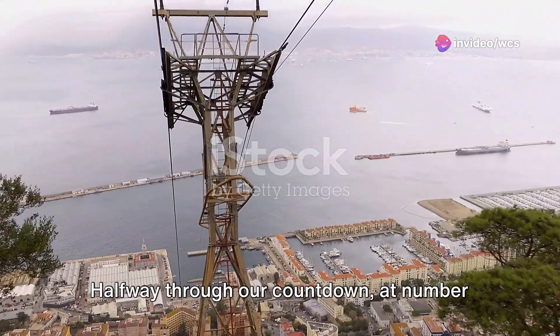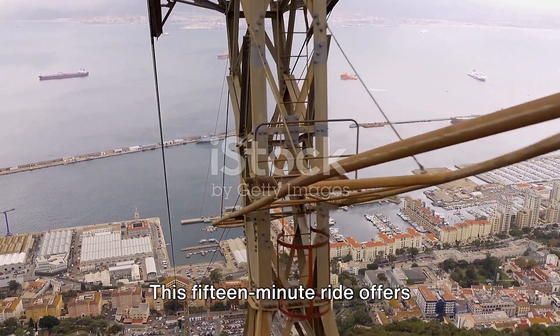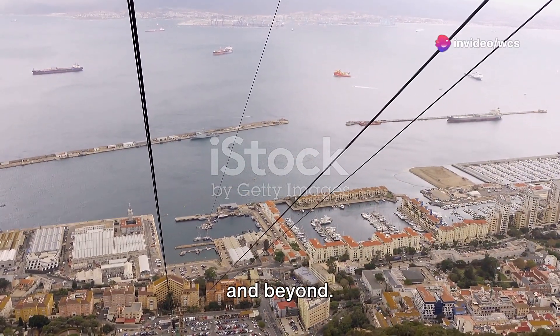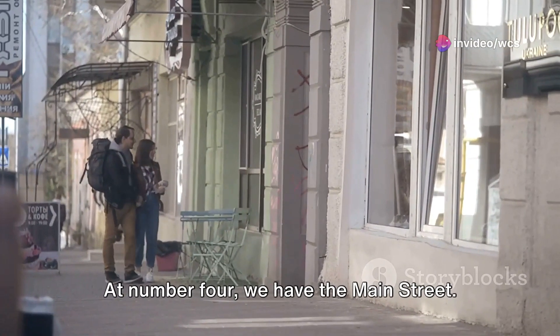Halfway through our countdown at number 5, we can't overlook the Gibraltar Cable Car. This 15-minute ride offers breathtaking views of the rock, the city, and beyond. On a clear day, you might even spot Morocco in the distance.